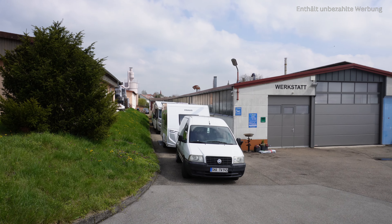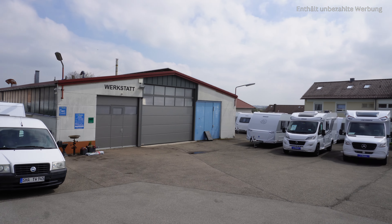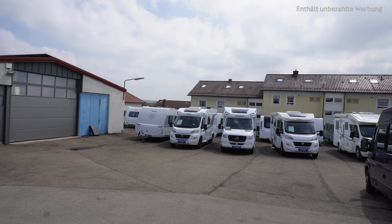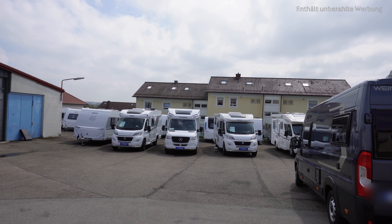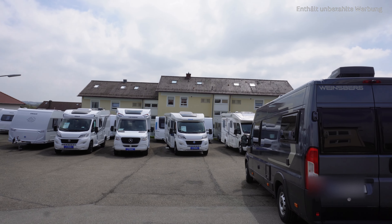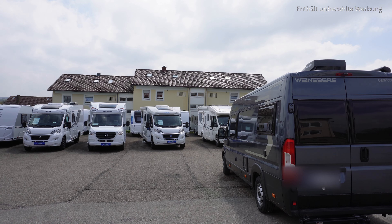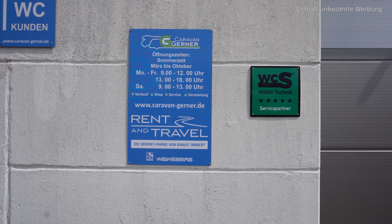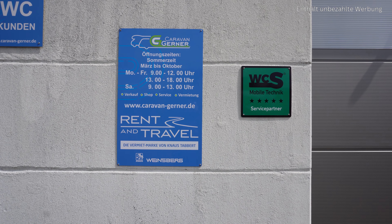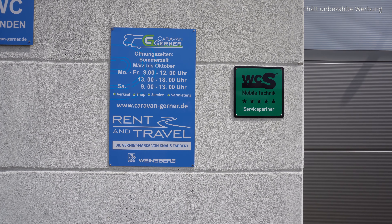Wir sind unten im Hof. Ihr habt hier einmal die Werkstatt. Die Firma Caravan Gerner ist auch Vertragshändler von der Firma Knaus. Hier stehen einige Fahrzeuge rum – ob die noch frei sind zum Verkaufen, müsst ihr einfach mal anfragen. Hier habt ihr mal die Öffnungszeiten der Firma. Einfach mal auf Standbild drücken, dann könnt ihr sehen, wann die Firma offen hat.